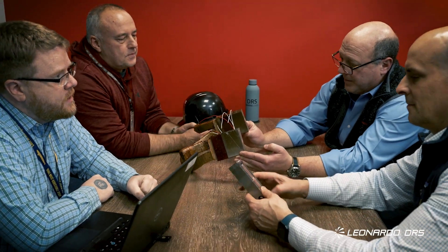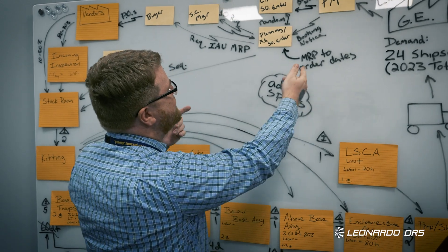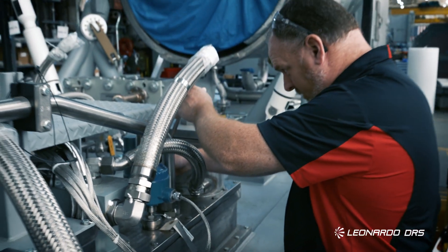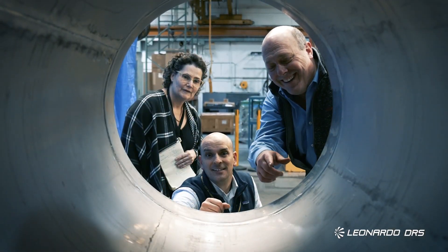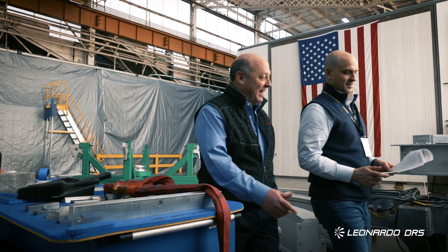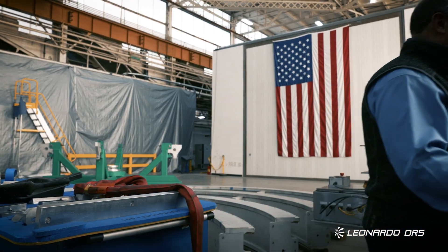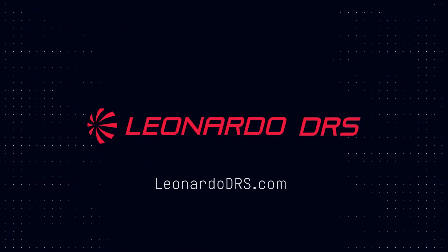At Leonardo DRS, we are committed to collaboration with our Navy partners to maximize the leverage of ever-improving commercial technology to Navy applications. Navy suppliers like Leonardo DRS are committed and loyal to the Navy. We understand what it takes to deliver on the mission, and what we deliver is reliable, proven, and cost-efficient solutions that are available today. Visit us online at leonardodrs.com.